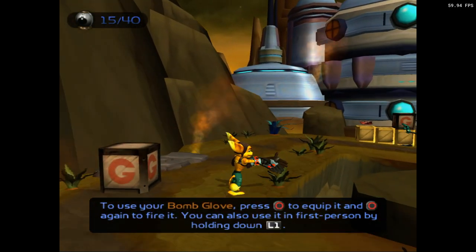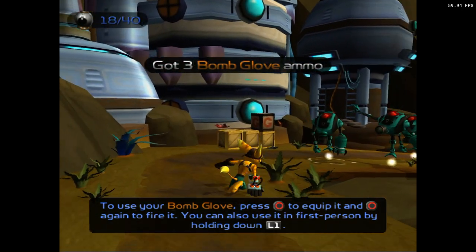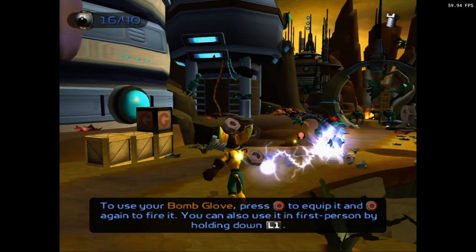To use your Bomb Glove, press the circle button to equip it, and the circle button again to fire. You can also use it in first person by holding down L1.